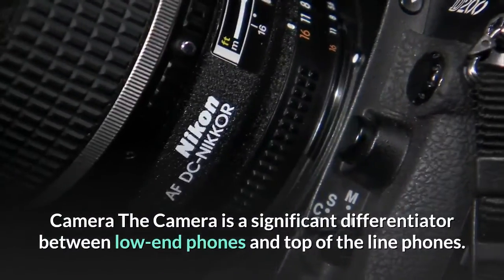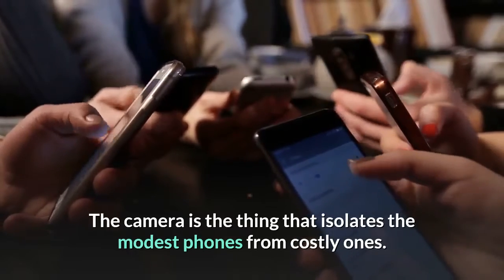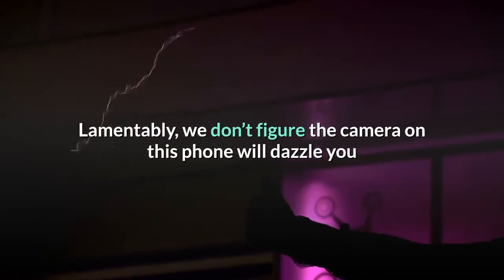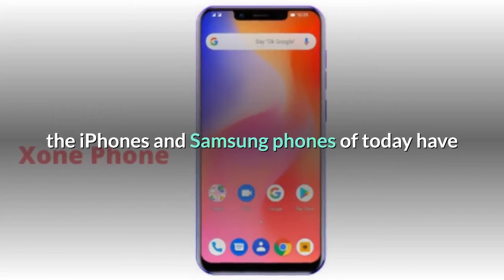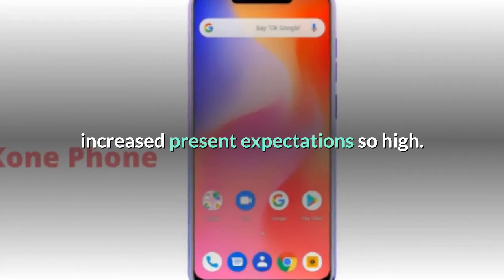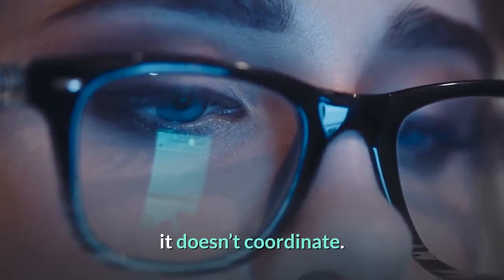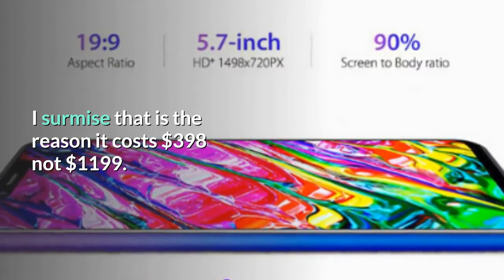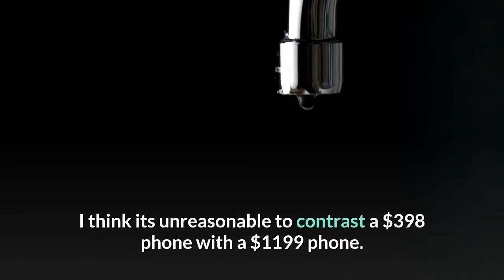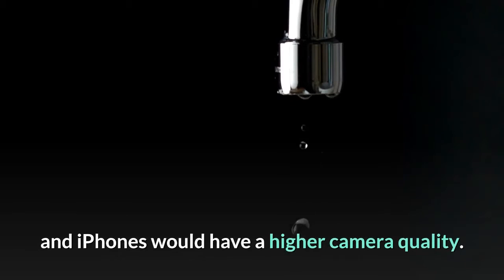Camera: The camera is a significant differentiator between low-end phones and top-of-the-line phones. Unfortunately, we don't think the camera on this phone will impress you much if you're used to the quality of today's iPhones — those phones have raised the bar very high. The camera quality of the Zone Phone is decent, but it doesn't match top-of-the-line phones. That's the reason it costs $398, not $1,199. It's unreasonable to compare a $398 phone to a $1,199 phone — heavily priced Android and iPhones naturally have higher camera quality.